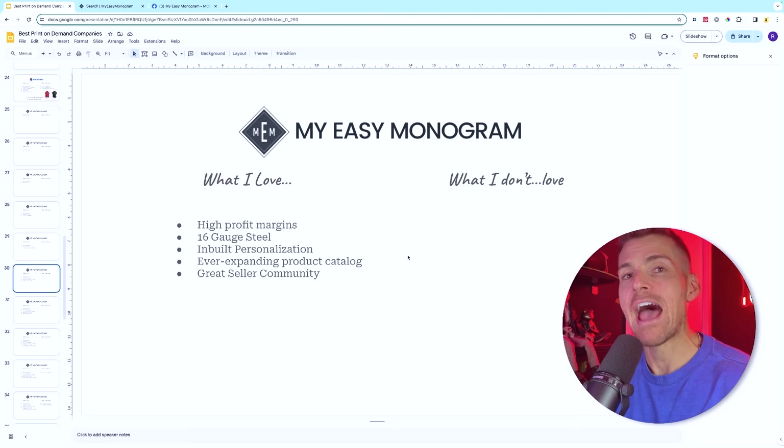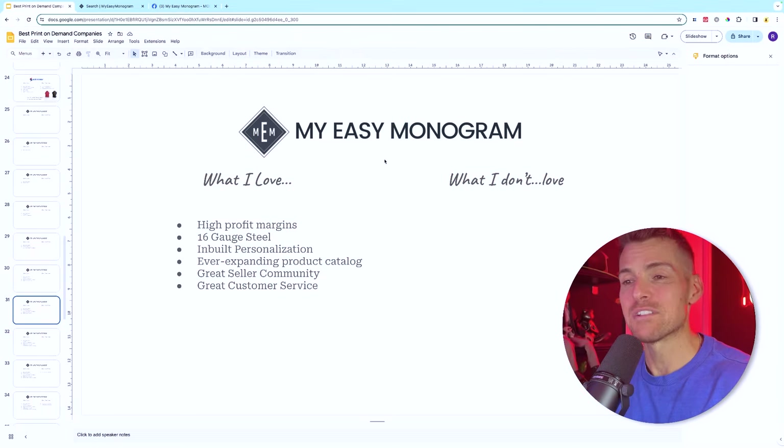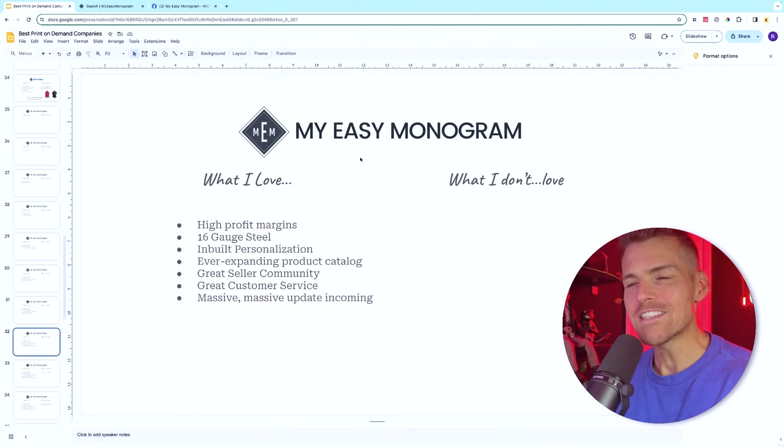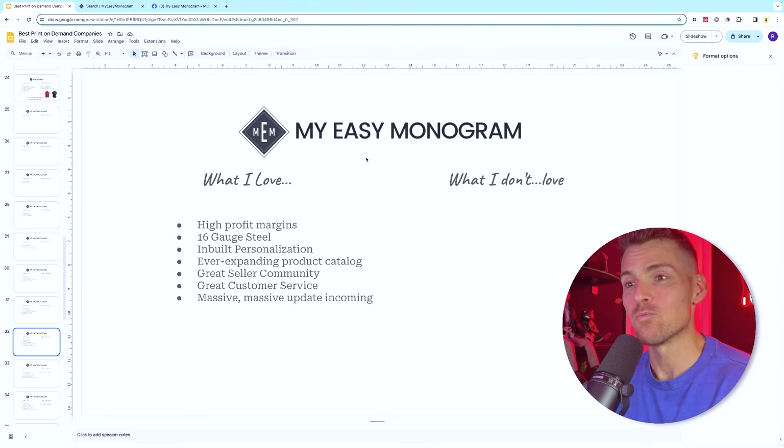One thing I love about print-on-demand companies is when they have a great seller community — you can feed off the energy of other sellers in the same industry. My Easy Monogram's Facebook community has lots of activity, with both Brad and Michelle very active in helping their merchants succeed. Their customer service is fantastic. I recently had a call with Brad and Michelle and what they've got in store is absolutely mind-blowing — game-changing updates are coming.